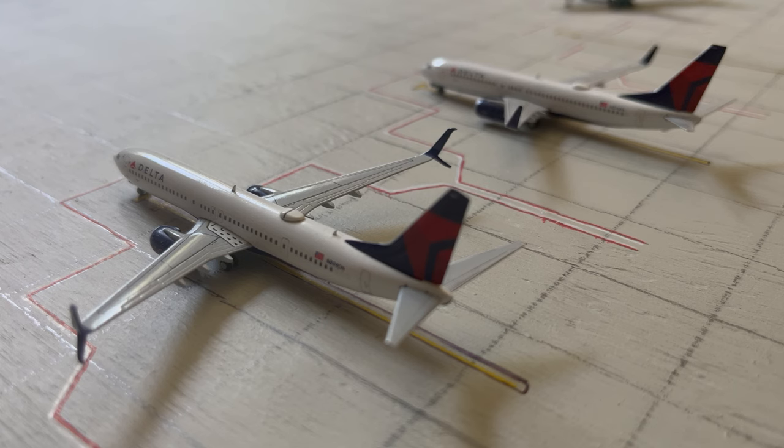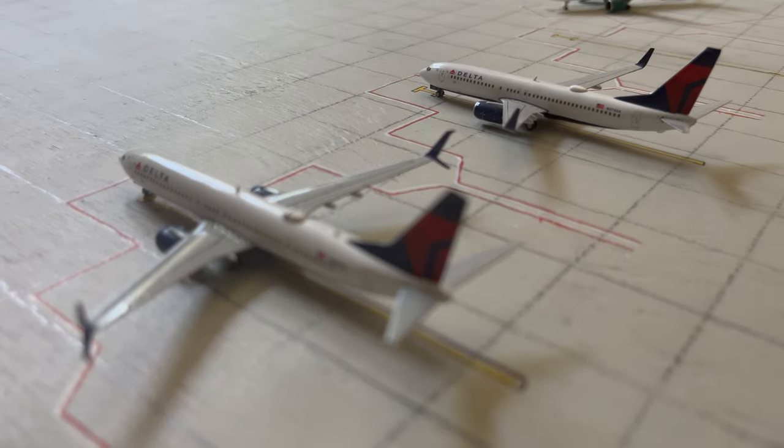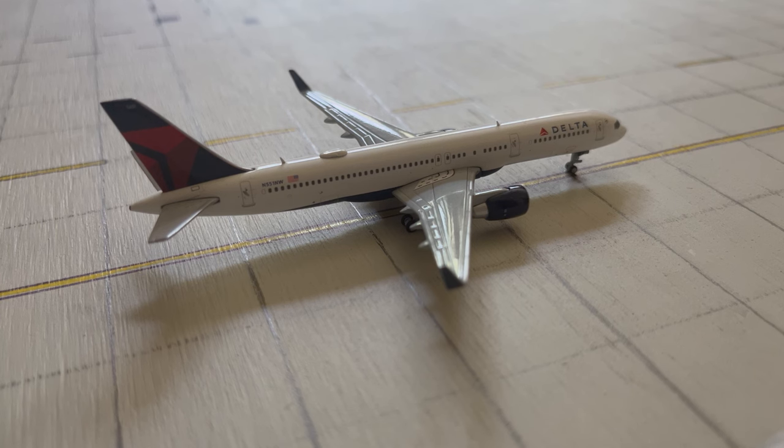And then here we have another pair of Delta 737s. The one on the bottom is a 900 and it should be in focus now — this aircraft will be heading out to Salt Lake City. And then in focus right now is another 800, this is the Gemini Jets version, heading out to LaGuardia in New York. And then taxiing over to park right now is a 757, which arrived in from Atlanta.